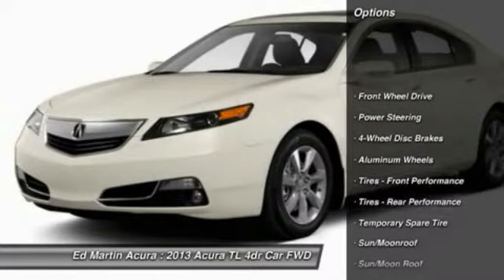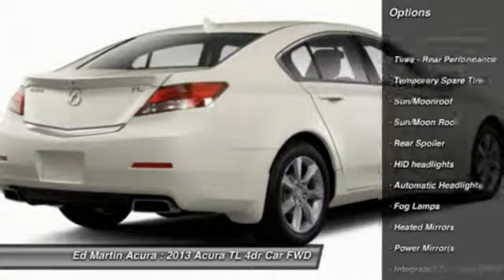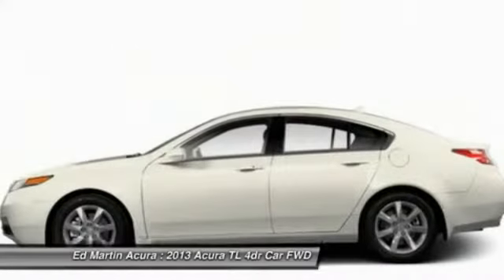Navigation system, steering wheel audio controls, power passenger seat, leather-wrapped steering wheel, Bluetooth, moonroof, power steering, adjustable steering wheel, floor mats, cruise control.